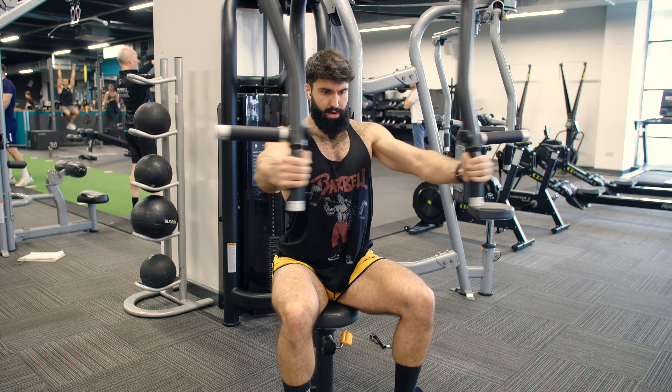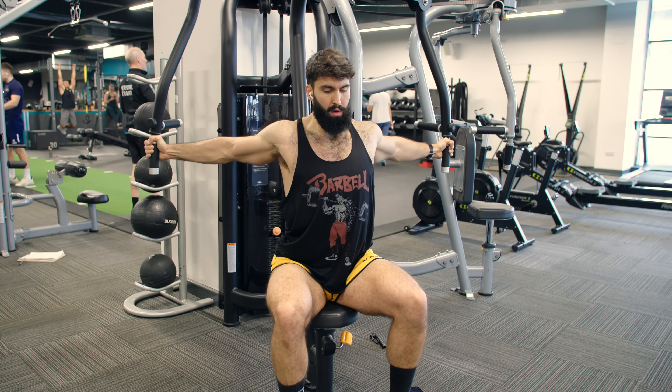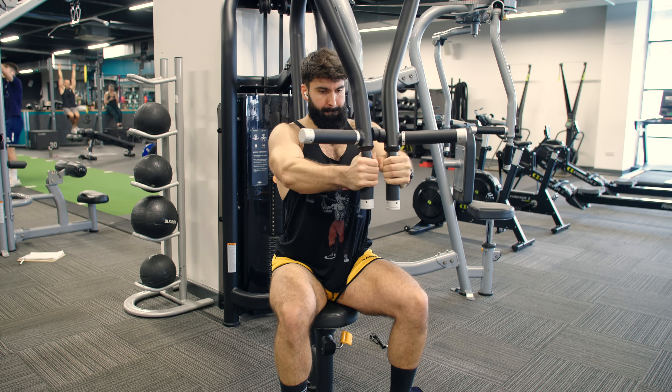Alternatively, if dumbbell flies give you trouble with your shoulders, try the machine fly instead. Just as for the other movements mentioned in this video, you can cut out the top portion of the movement to further increase the emphasis on the stretch.